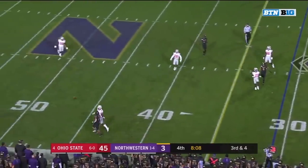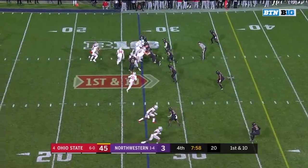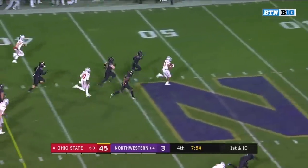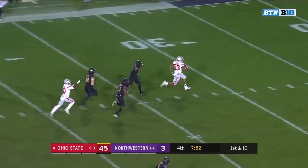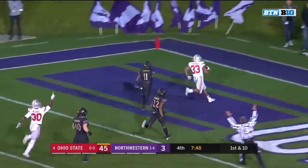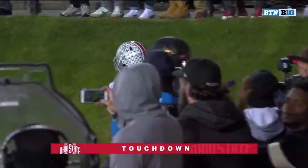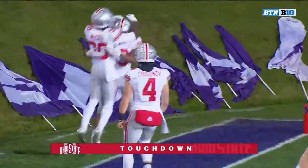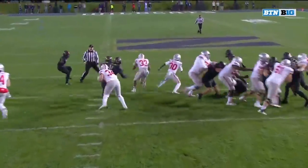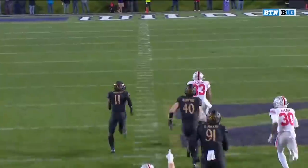Smith throws incomplete and it's fourth down, pressure on you. Master Teague breaks one loose — there goes Teague, the freshman in a foot race that he will win. Touchdown, Ohio State. It's a 73-yard run. Watch him wash down that defensive line — Master Teague, pretty masterful.